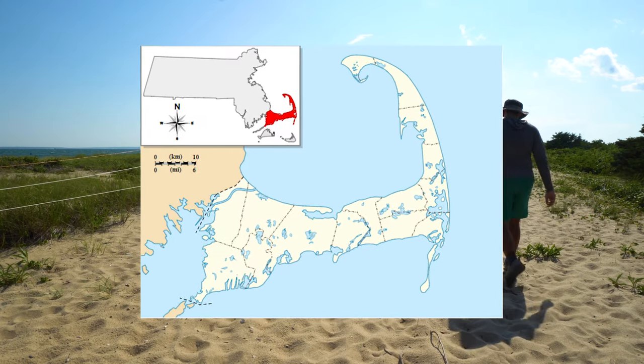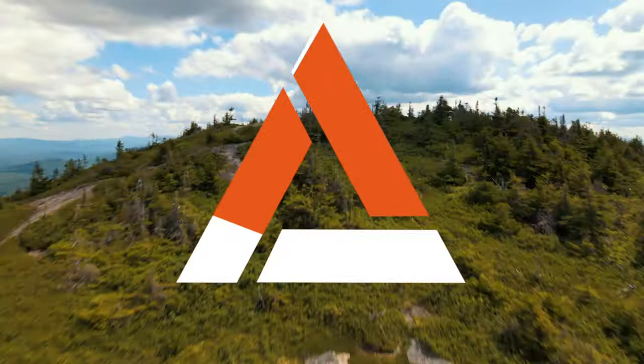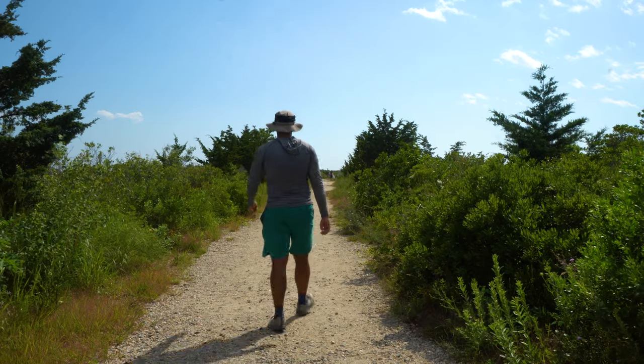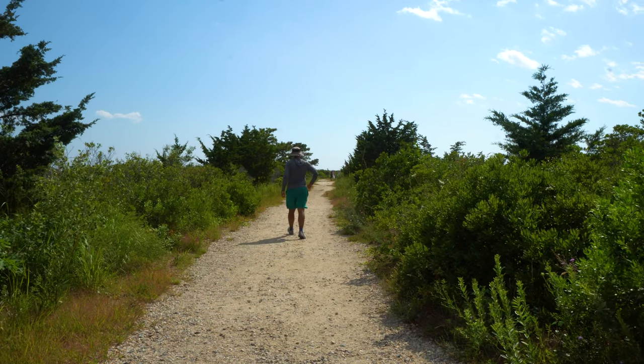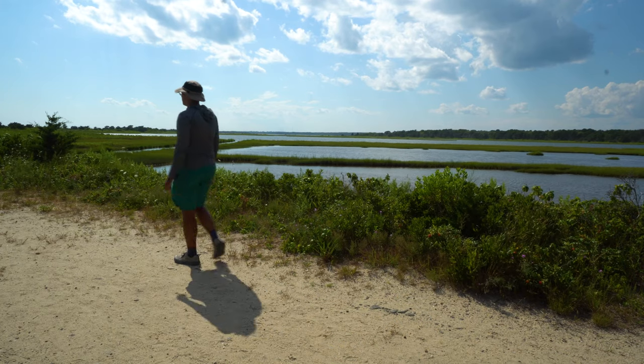In this video we're going for a Cape Cod day hike as we chase Martha's Vineyard on the horizon. The trail starts out with some great views of the different marshes.